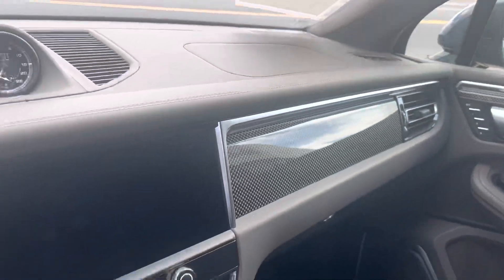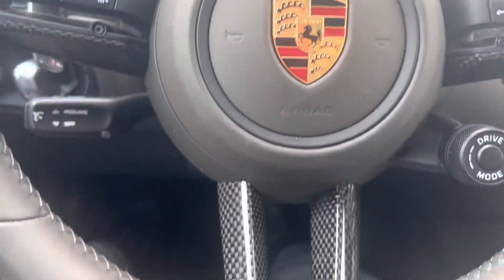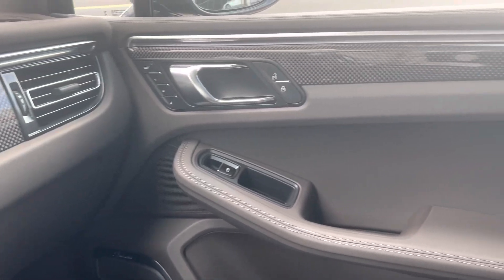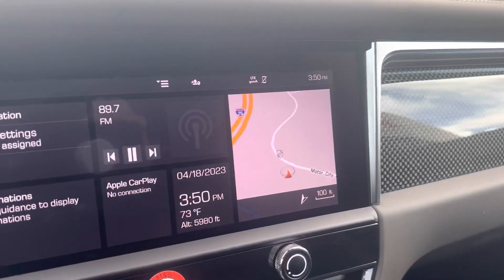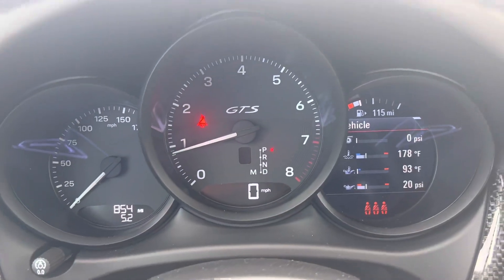The GTS has the logo on the headrest. As you go inside, you can see the carbon fiber in other areas on the steering wheel and up on the dash. Turning it on — the PCM shows 854 miles as it sits right now.